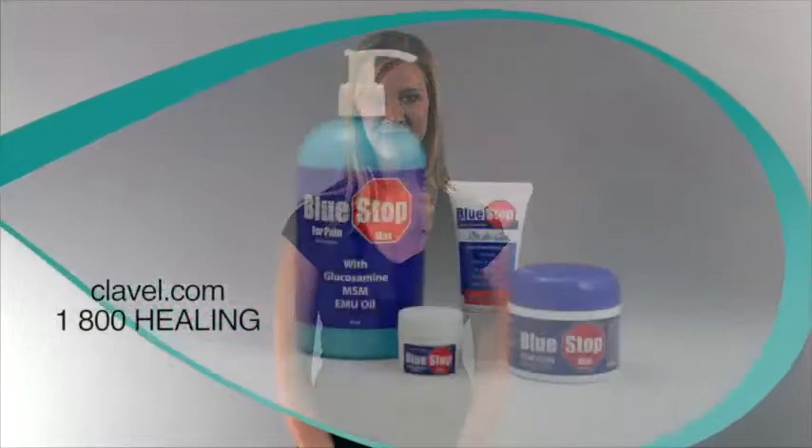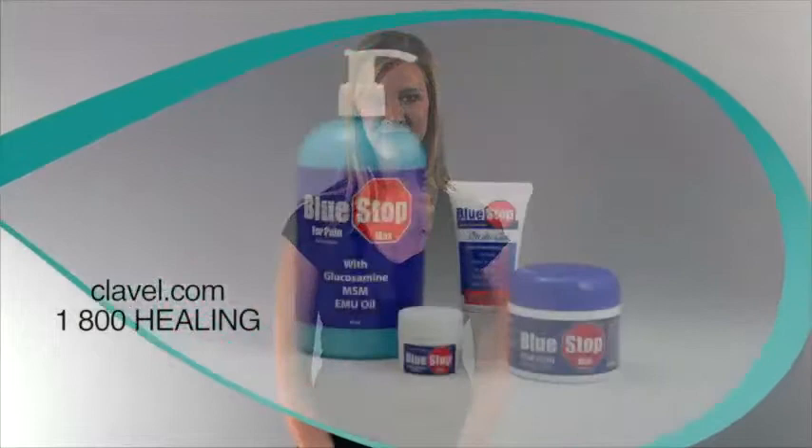If you have pain and would like to try Bluestop Max, you can get it at most Sam's Clubs and many other places in the U.S. Good luck in your quest for pain relief. There is no substitute for Bluestop Max.